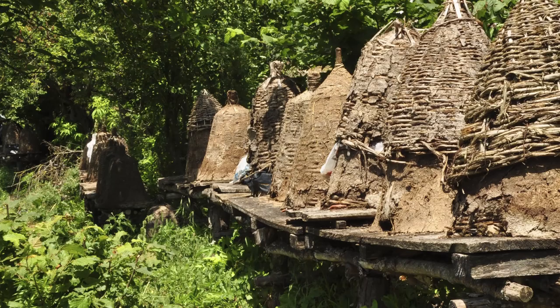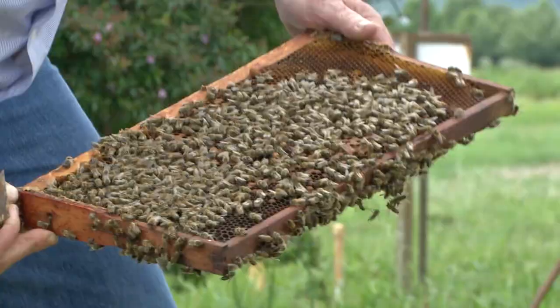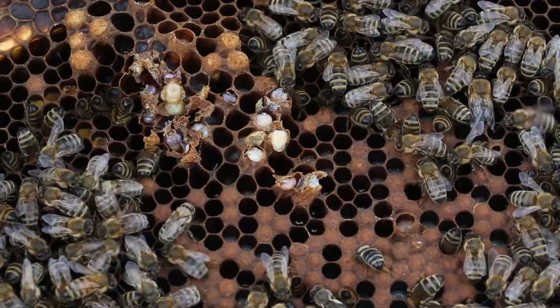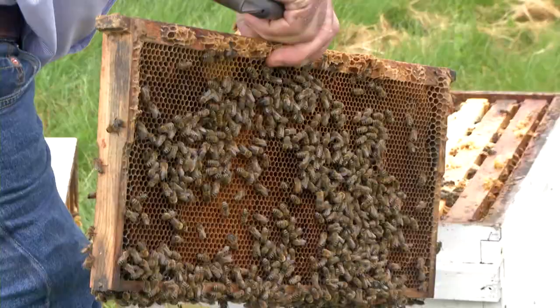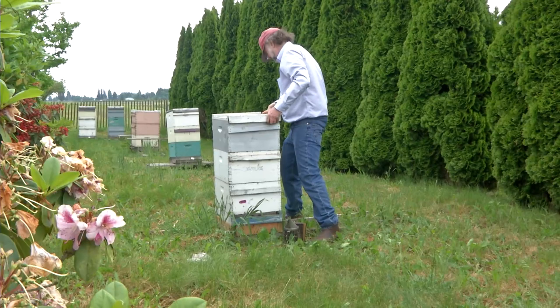Around 1851, the Reverend Lorenzo Lorraine Langstroth developed a new type of hive where you could remove the honeycomb from the colony and inspect each frame individually. Bees will not build comb in areas under a quarter of an inch wide, and will build new comb or bridges of wax when a space is larger than seven-sixteenths of an inch. This simple discovery, known as bee space, revolutionized our understanding of bees and the beekeeping industry.